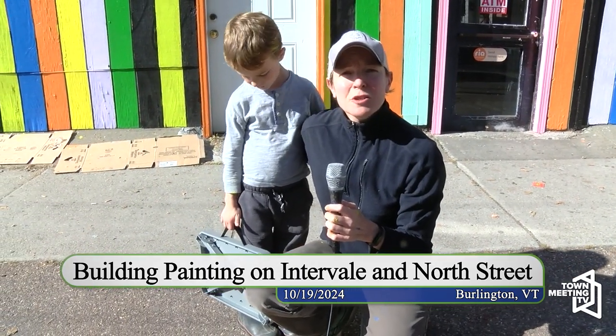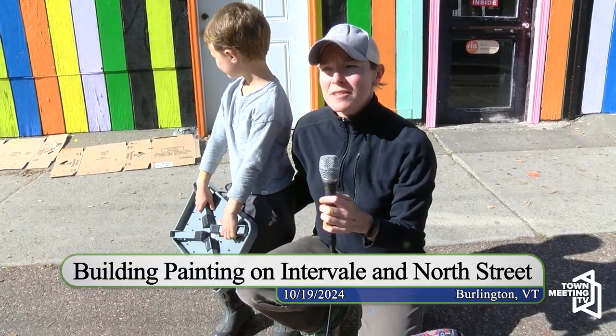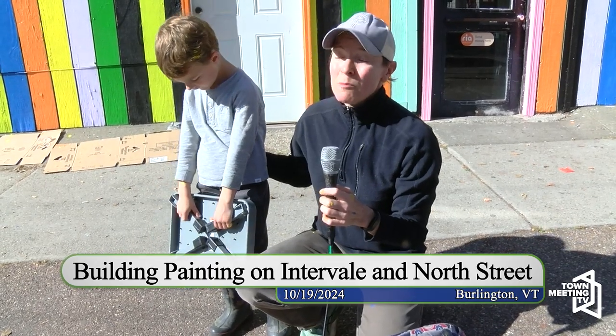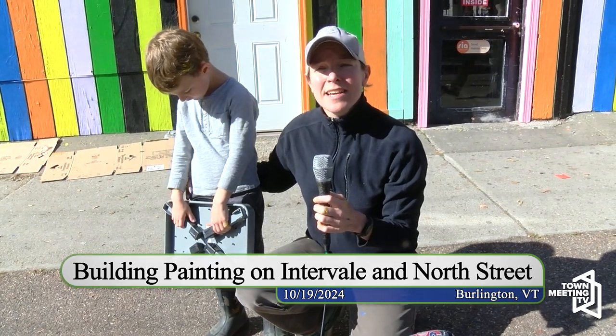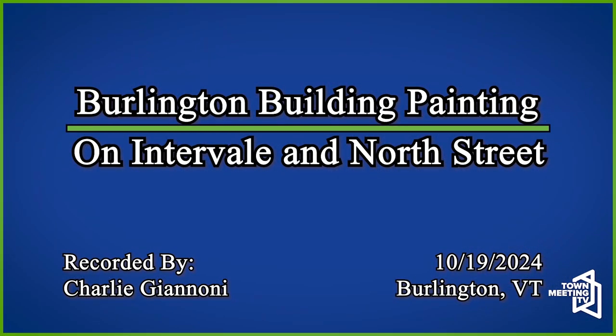Muralist Clark Durbis is working with us and he came up with the design, and we've gotten some support from the city of Burlington. Vermont Paint Company has also come to the table to help us. It's been just an awesome partnership. I think it shows you what we can do in our city when we all come together.